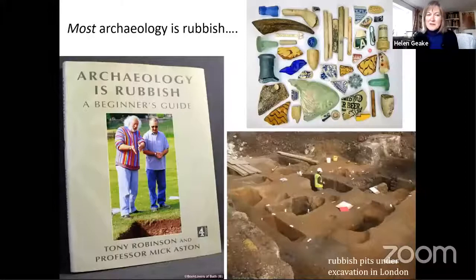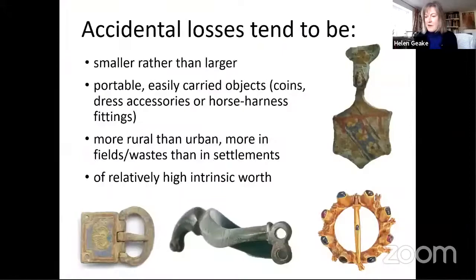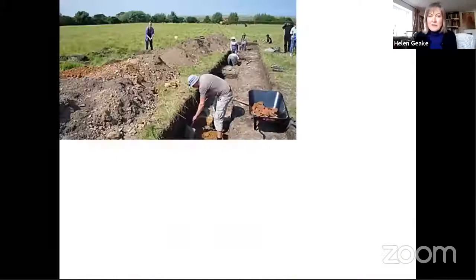Most archaeology is rubbish — deliberately discarded things that aren't wanted anymore, like broken pottery and food waste. But Portable Antiquities Scheme items are different because they're mainly found by metal detectors, and because they are made from metal they're unlikely to be rubbish, since metal objects can obviously be melted down and made into something else when no longer wanted. Now if our objects are mostly accidental losses, this introduces some biases. Objects are more vulnerable to accidental loss if they're small and routinely carried around rather than kept in a safe place. Losses can be re-found quickly if you lose something at home or in a crowded place, so most of our objects tend to be from lonely places in the countryside. And lastly, accidental losses can include things of very high worth.